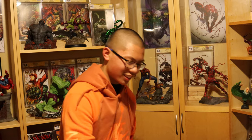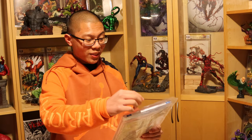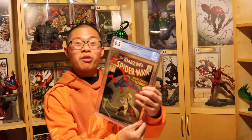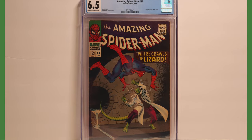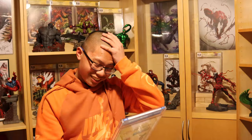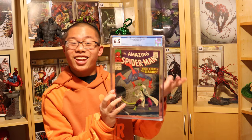Now let's get to the slab. Whoa. The Amazing Spider-Man 44. Although not nearly as valuable as ASM 6, ASM 44 is our favorite Lizard cover. This is so cool — I've always loved this cover. It's just... I don't know what to say. It's just so cool.